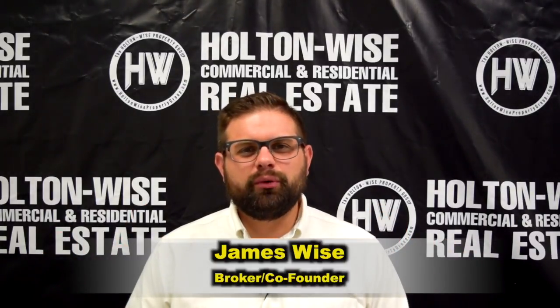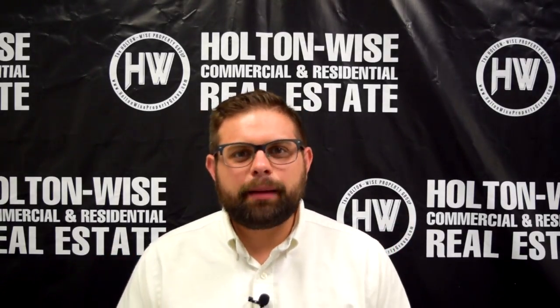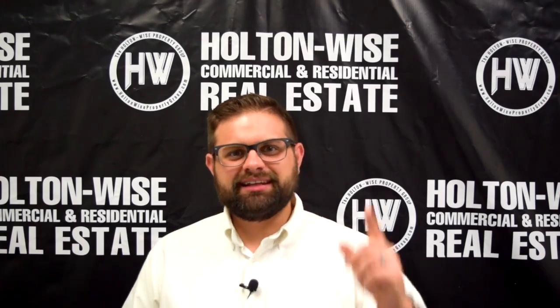Hey, real estate investors. James Wise with Holton Wise. Why do you have to replace an electrical outlet if it's got paint on it? That's today's topic in the Ask James Wise series. Let's dive in.